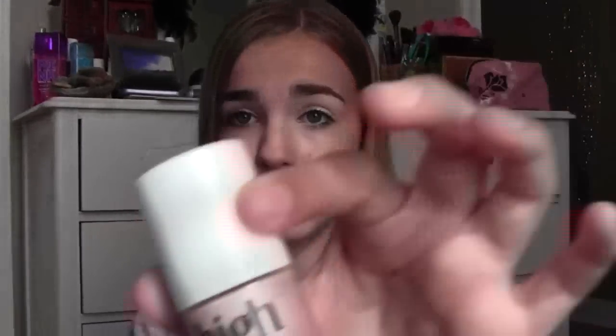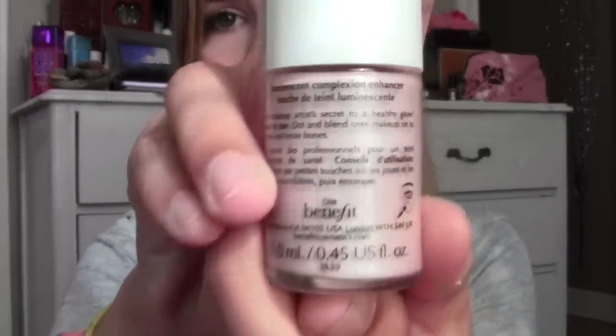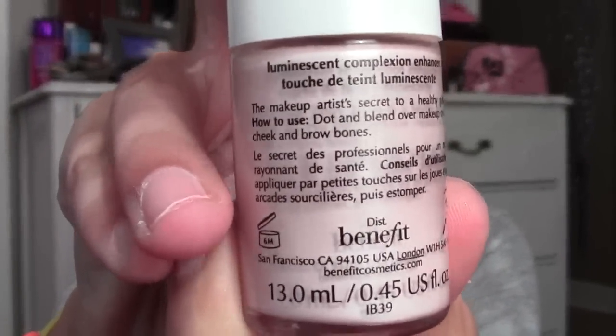And the last face product is Benefit Highbeam. This is another thing everyone raves about, and now I see why. I'm not wearing it today, but I usually wear this on a daily basis along with these other products, and it really makes you glow. I've liked using it on my brow bone, cheekbones, and occasionally on my nose. It's got a little bit of shimmer but not a lot, and it's got a pinky undertone. You guys should definitely check this out, whether it's a sample size or full size.